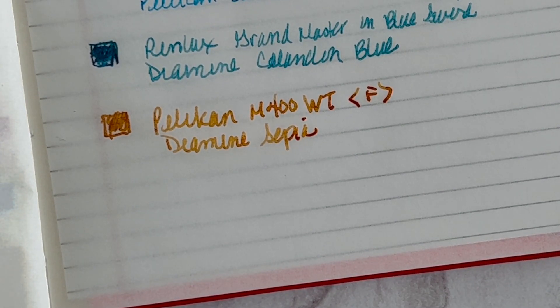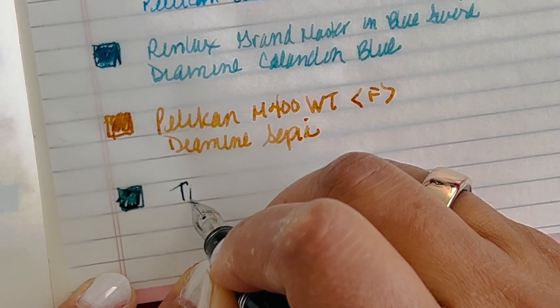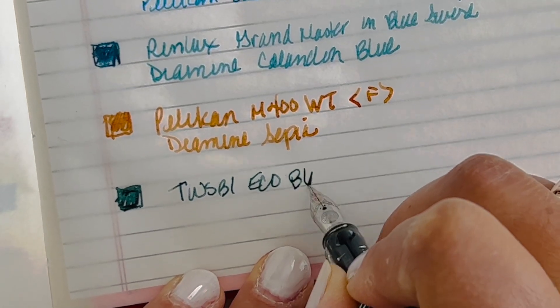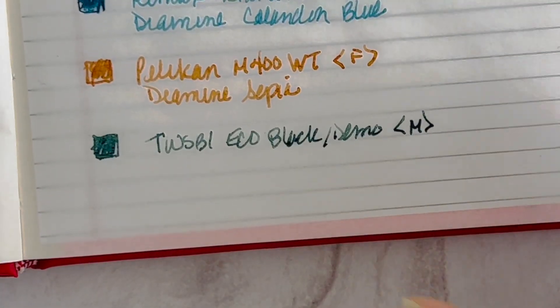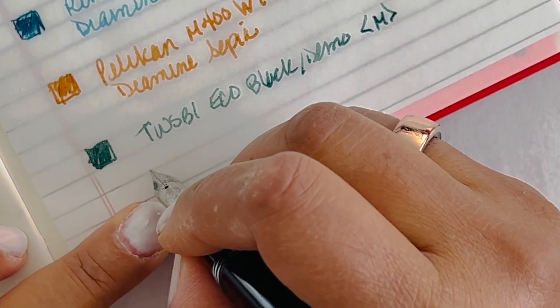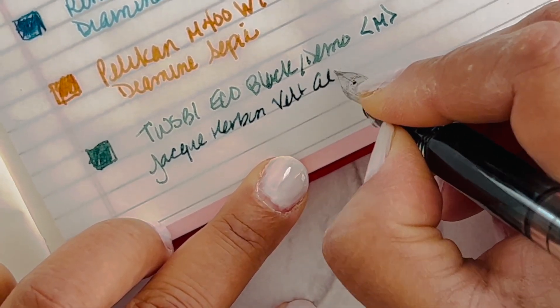And lastly, I decided to go ahead and ink up my TWSBI Eco Black Demo. This one has a medium nib — it's a very smooth experience on this onion skin paper. The ink I have in here is Jacques Herbin Vert Atlantide.